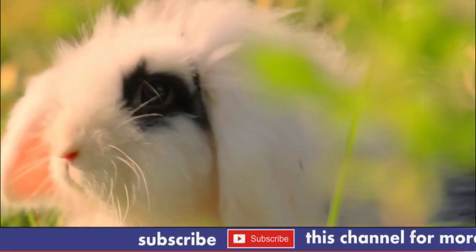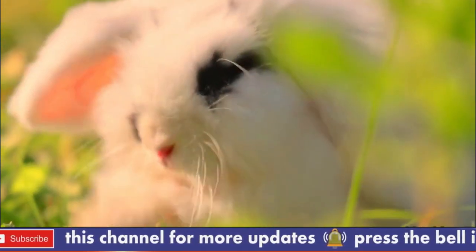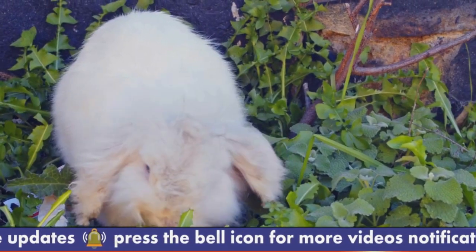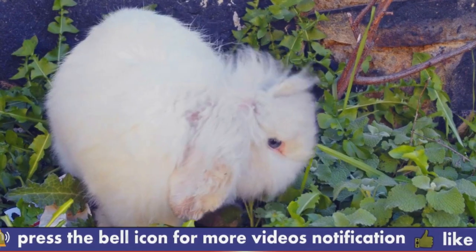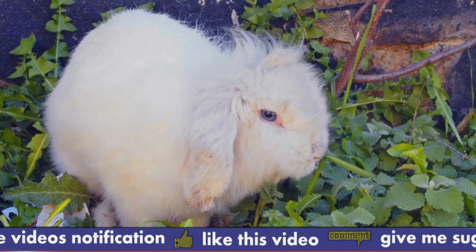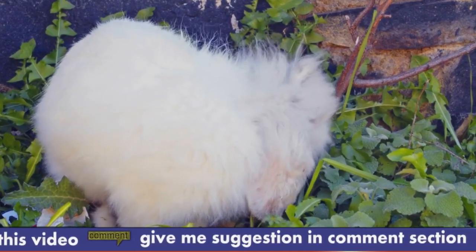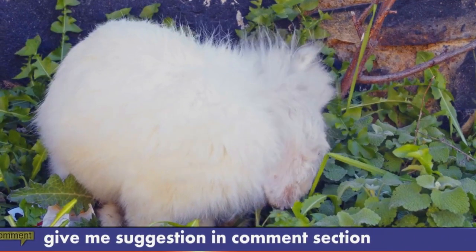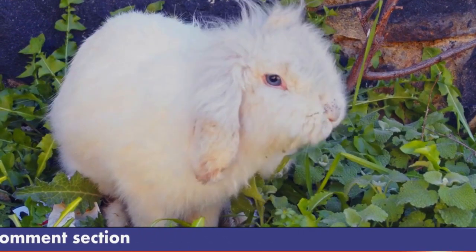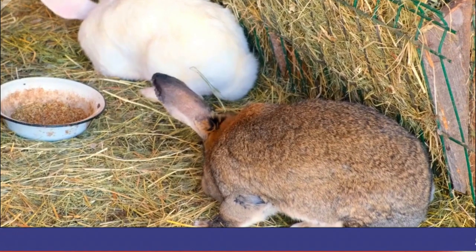Angora Rabbits face a few biological challenges that require special attention and care from their owners. Number 1: Wool Block. Angora Rabbits have a unique digestive system that can lead to wool block, a condition where the wool they ingest during grooming accumulates in their digestive tract and can cause an obstruction. To prevent this, they require a diet high in fiber and should have their wool groomed regularly to remove loose fibers.